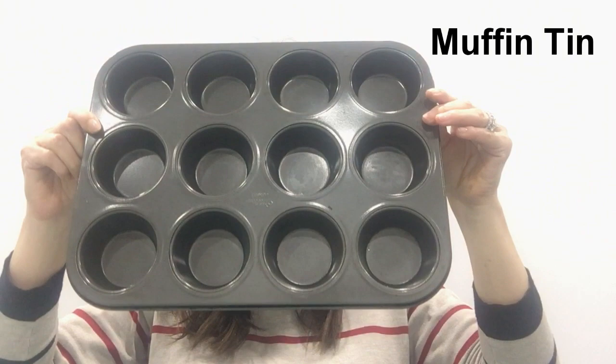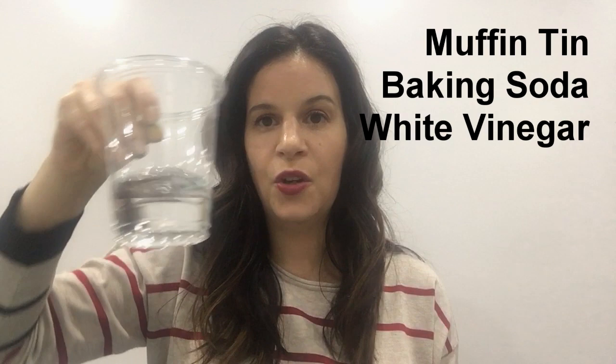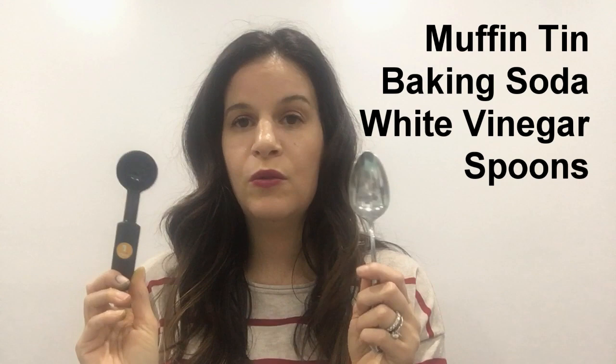Hi everyone, welcome to the Long Island Children's Museum Visit at Home. My name is Sarah and I'm the Museum Programs Coordinator. We're going to do a fun science experiment today. To get started, we're going to need a few things: a muffin tin — or bowls or cups around the house — some baking soda, some vinegar, measuring spoons, food coloring in lots of different colors, and optionally watercolors. Pause the video so you can gather all your materials and then we can do our experiments together.